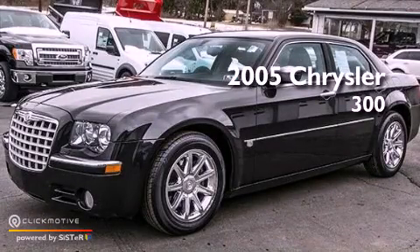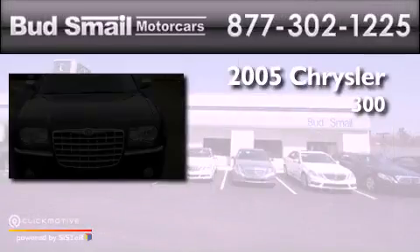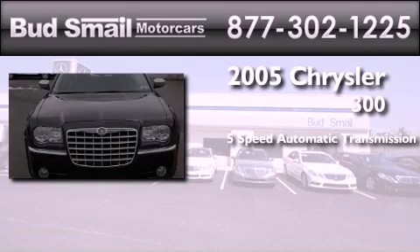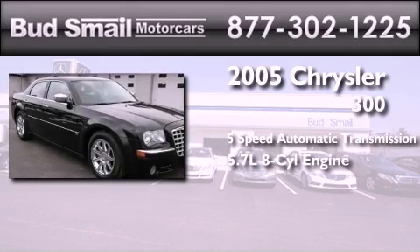This is a 2005 Chrysler 300. This four-door sedan has a five-speed automatic transmission and a 5.7-liter V8.